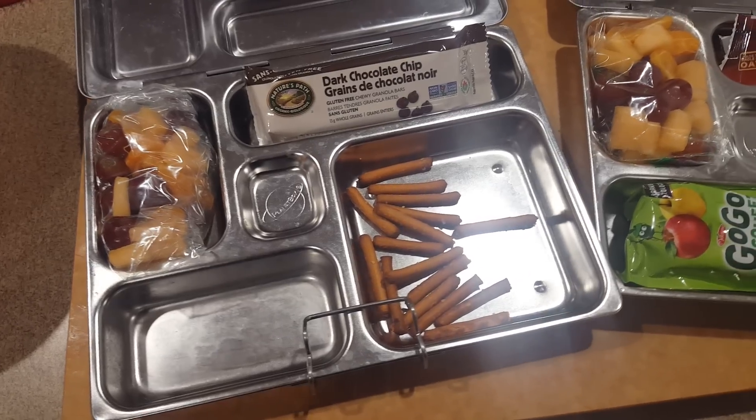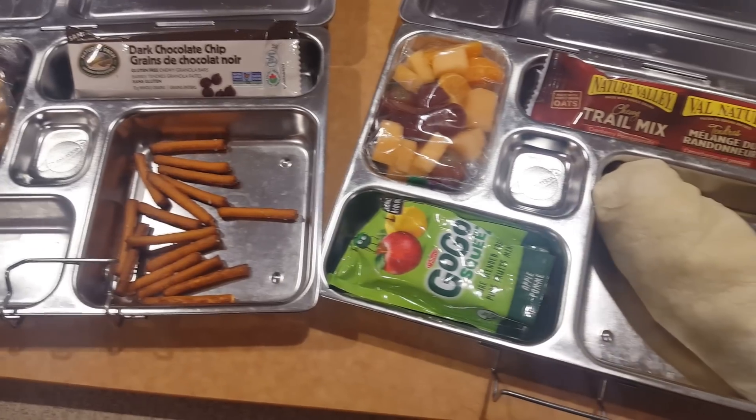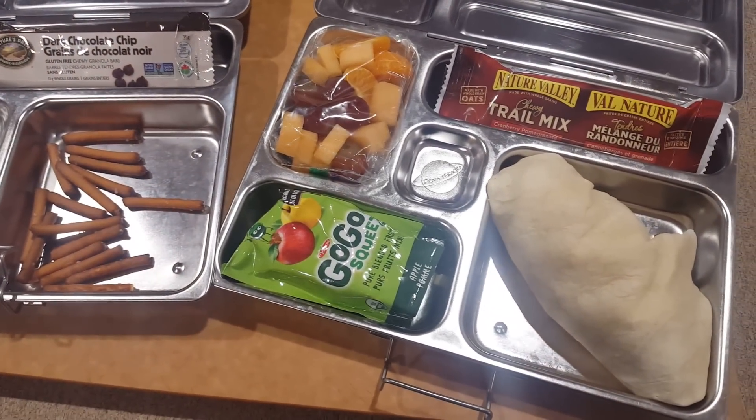And lastly today for lunch Kayla is having a turkey taco, granola bar, applesauce, cantaloupe, mandarin orange, and grapes.